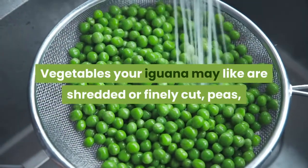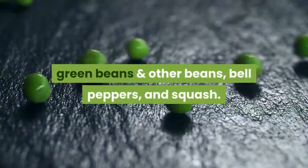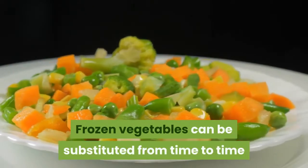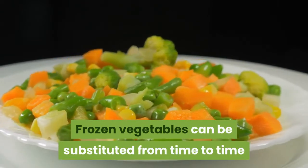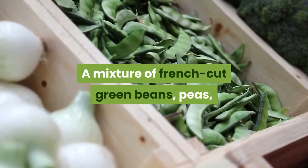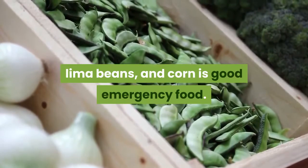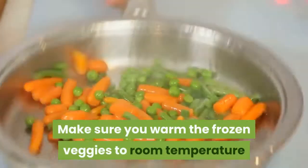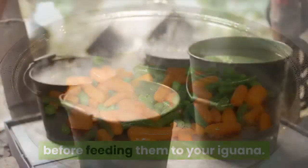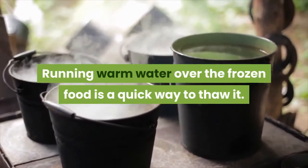Vegetables your iguana may like are shredded or finely cut peas, green beans, and other beans, bell peppers, and squash. Frozen vegetables can be substituted from time to time or when you have run out of fresh food. A mixture of fresh cut green beans, peas, lima beans, and corn is good emergency food. Make sure you warm the frozen veggies to room temperature before feeding them to your iguana. Running warm water over your frozen food is a quick way to thaw it.